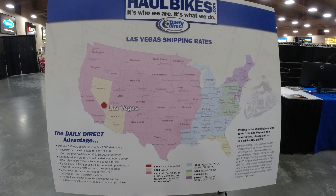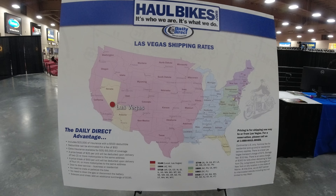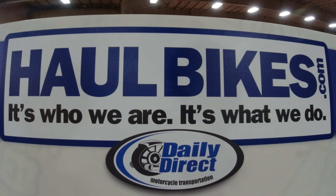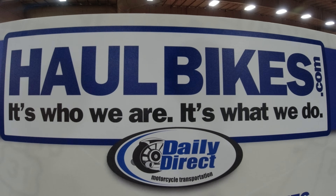All of our drivers have motorcycle endorsements. Everybody here has worked auctions before. Outside of the Mecham auction, we're fully prepared to handle vintage and antique motorcycles — we're experienced with just about everything. Our drivers are all motorcycle enthusiasts; I can think of maybe less than a handful of people in this company that don't ride. So we care on a much deeper level — we treat every single bike like it is our own. The point is to deliver it from point A to point B exactly how we picked it up.